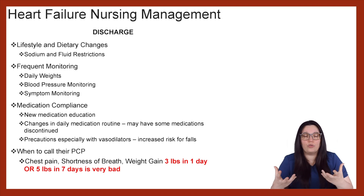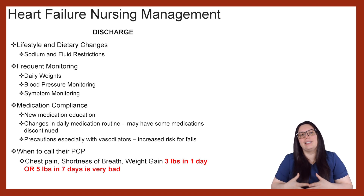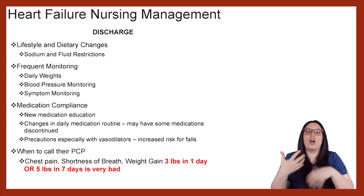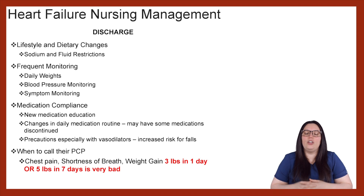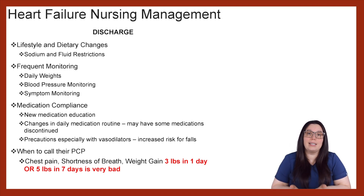Medication compliance is huge. A lot of times patients stop taking medications when they go home, so it's really important that if they are on any new medication upon discharge, they receive appropriate education regarding those medications. Changes in daily medication routines should be clearly communicated — making sure they really comprehend and understand that. Following precautions when it comes to vasodilators is also important, because patients need to change positions very slowly if they're on any kind of vasodilator, as they are at increased risk for fall or syncope depending on how severe the symptoms are.